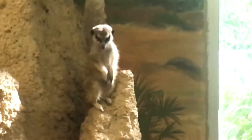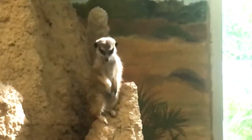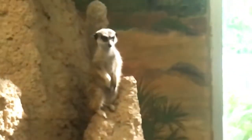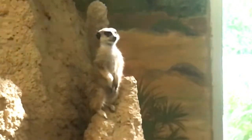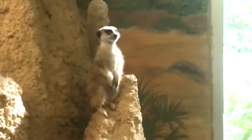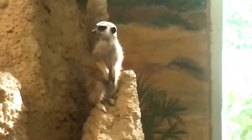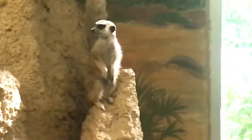Within the community, each meerkat has a job. The babysitters stay close to the burrow and protect the young. Hunters dig and find food to bring back to the young until they're old enough to forage with the family. The sentries keep watch for potential predators from a high perching area. Based on those characteristics, I think this guy is a sentinel — but that's just my humble opinion.